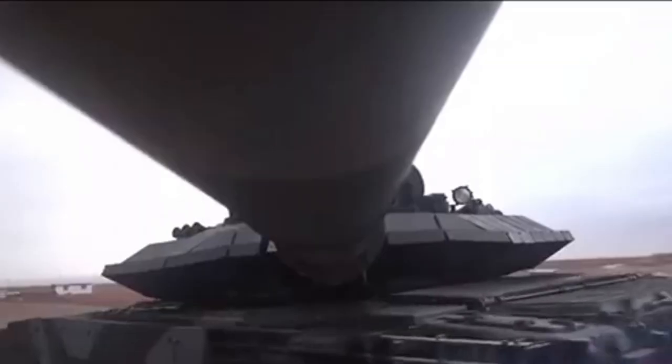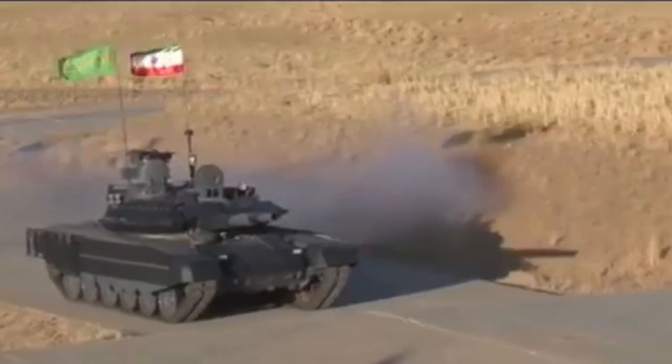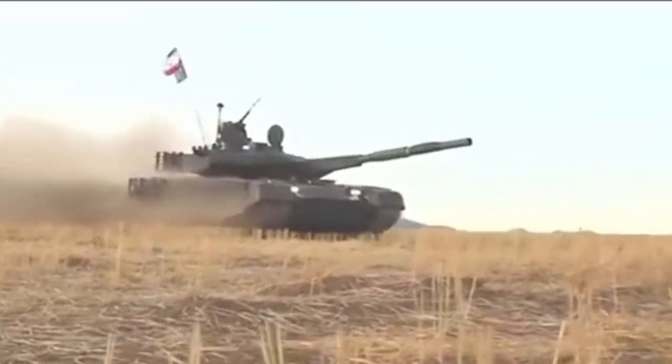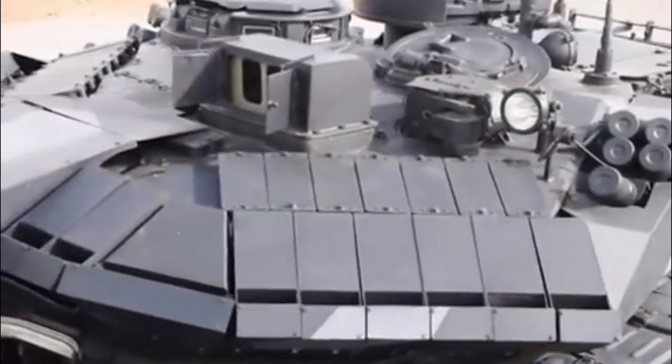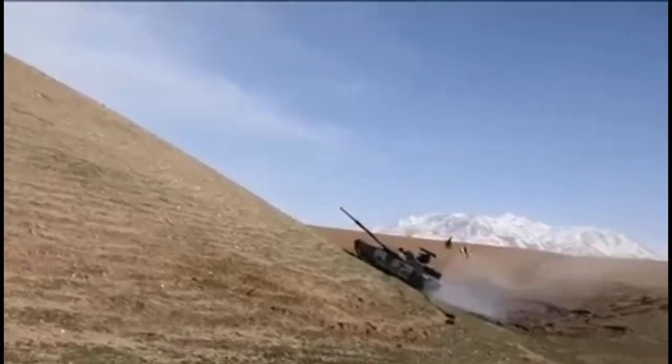Greetings from the Sarge. In today's video, we will learn about Iran's latest main battle tank in service, the Karar, meaning 'striker' in English. We will learn about its specifications soon, but first let's go over the Karar's development history.